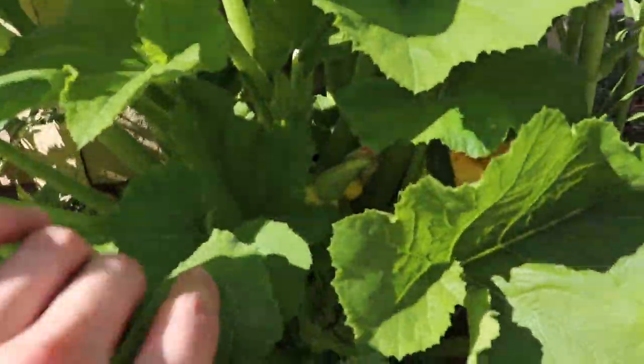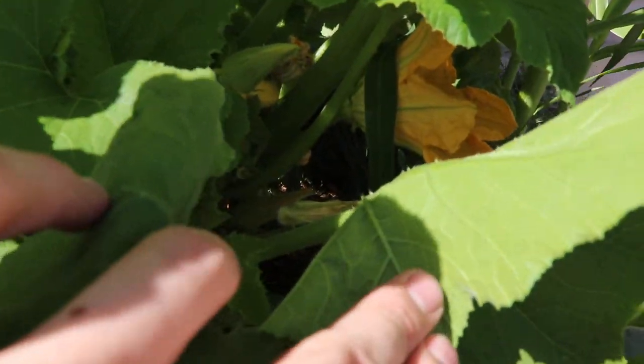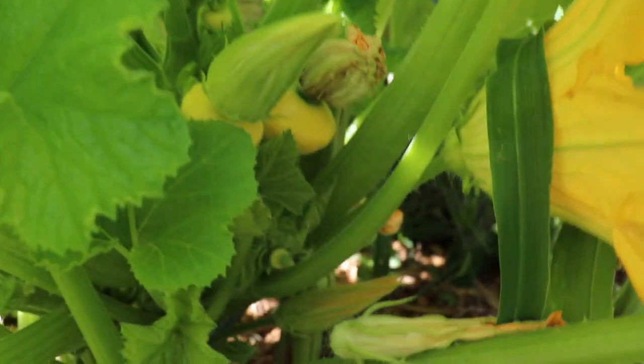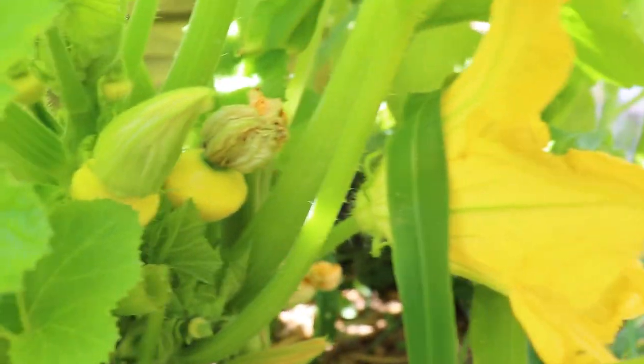This is a big, big squash. Can you see me? They got squash growing.